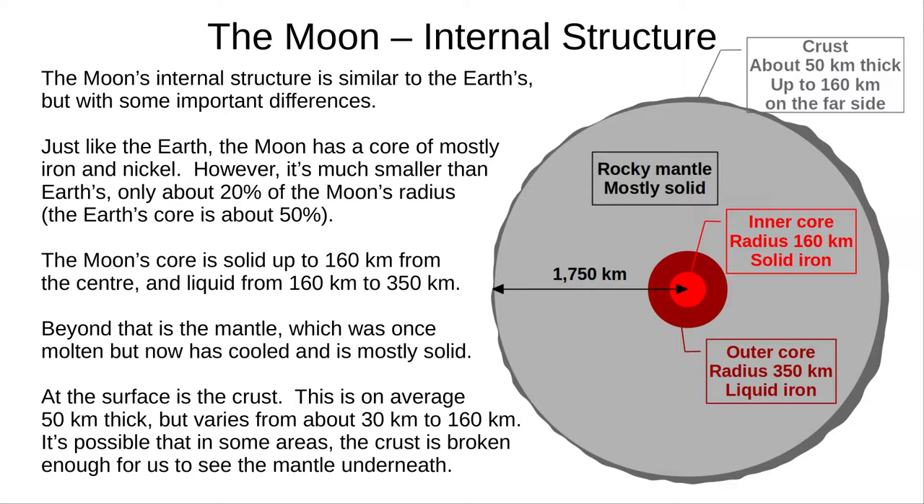Most of the Moon is the mantle, which used to be molten but now is mostly cold and solid. At the surface is the crust, about 50 kilometres thick on average, but ranging from 30 to 160 kilometres. It's possible that in some regions there is no crust and the mantle is exposed. This diagram is to scale.